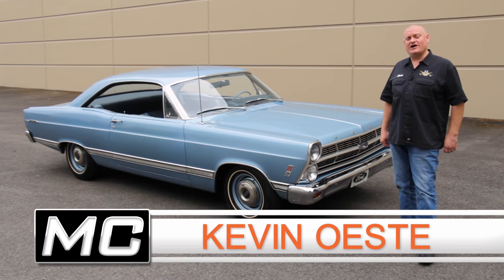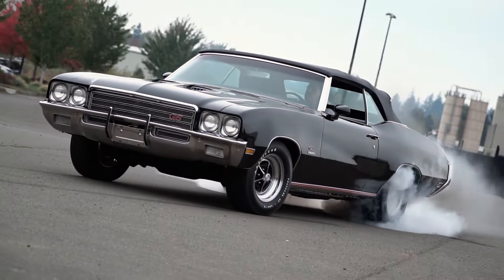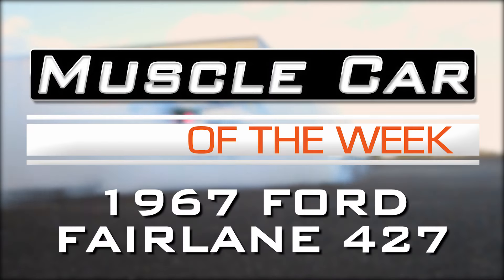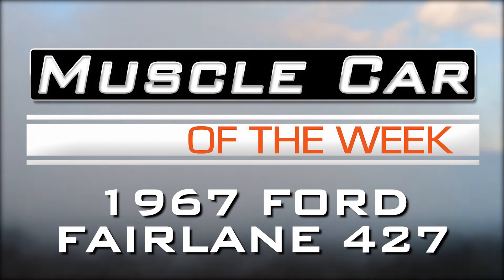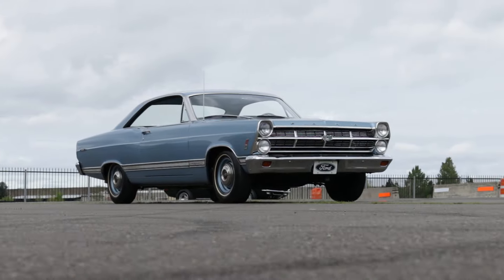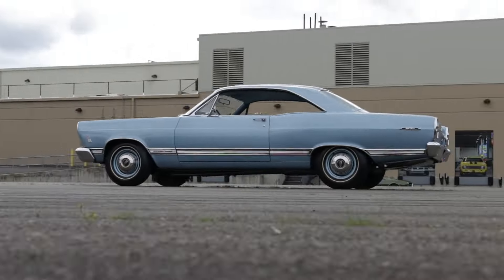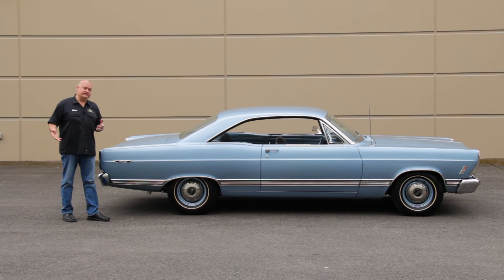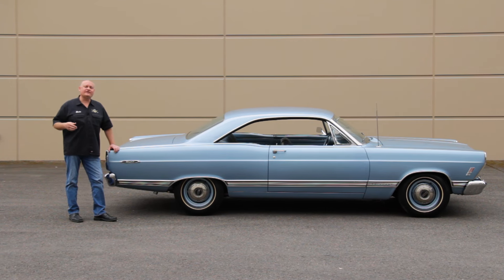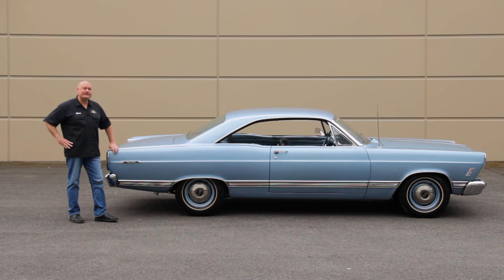It may look like a basic old Ford Fairlane, but this one was so hot it came with a warning letter. Ford included a warning letter to the new owner saying that this was not intended for highway use or even general passenger car use.